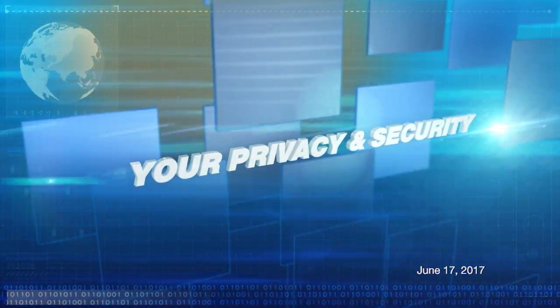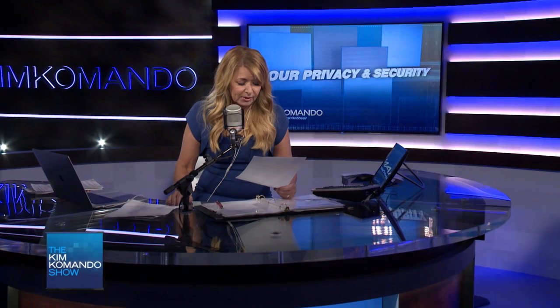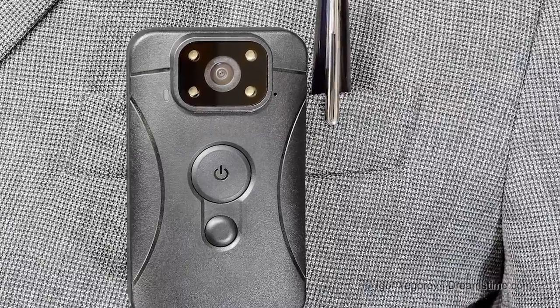Time now for our privacy tip, and this week it's all about how to turn your phone into a body cam, in case you ever thought about how to do that. We all know about video cameras, and people react differently when they know that they're being recorded. But body cams are a big business.